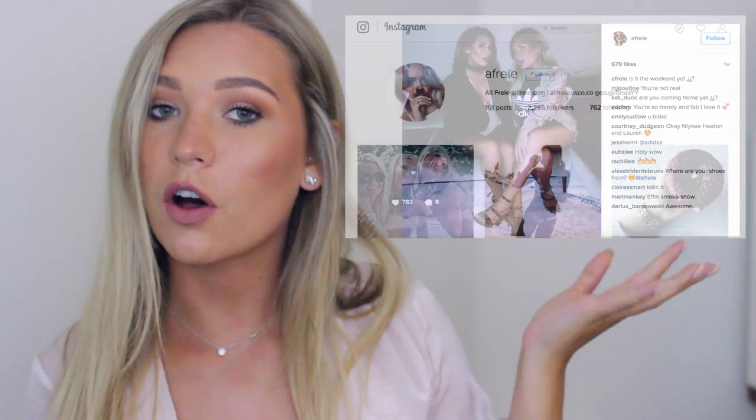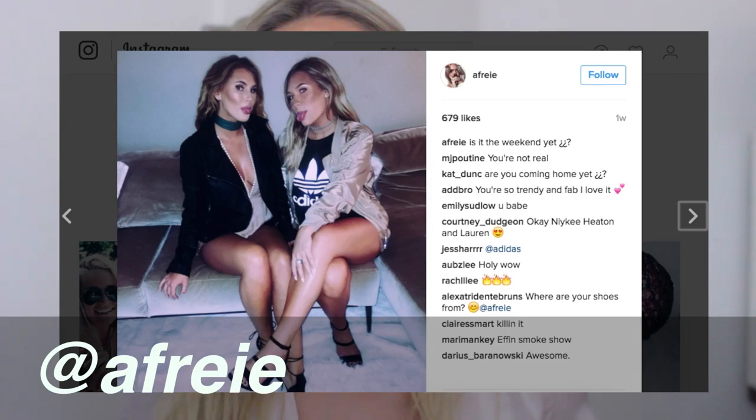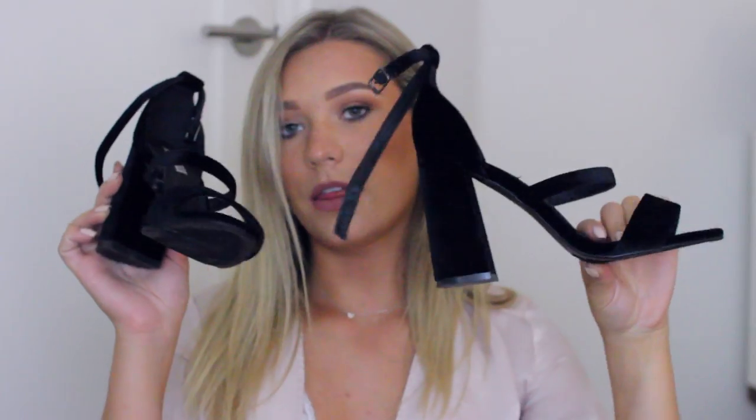I'll start with shoes because I've actually gotten comments on these on Instagram. I'm wearing these shoes from Fashion Nova — they have like three straps and then one around the ankle, and they have a cute chunky heel. I'm absolutely obsessed with them. I've been wanting shoes I can wear out and have fun with in LA, so these have been perfect. They're like kind of velvet. They're amazing.